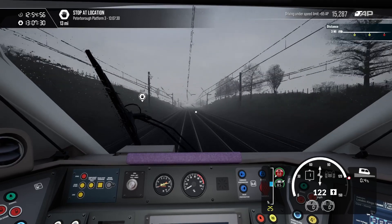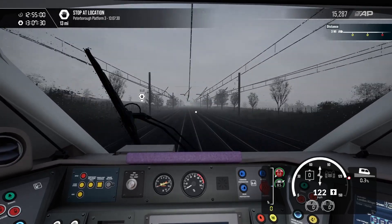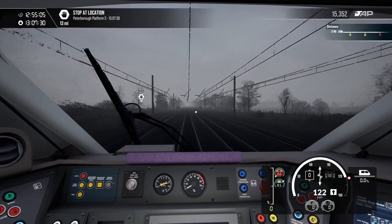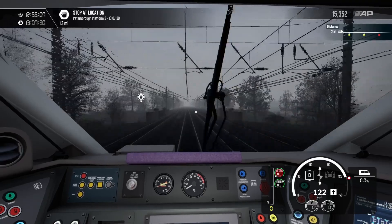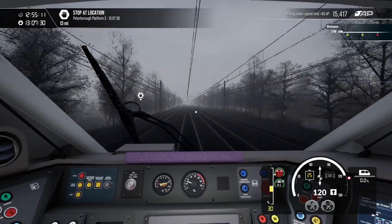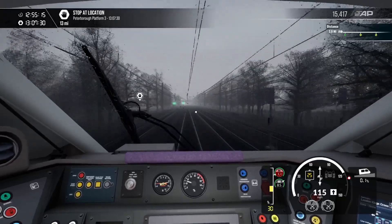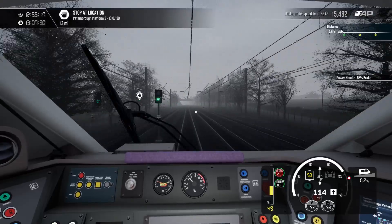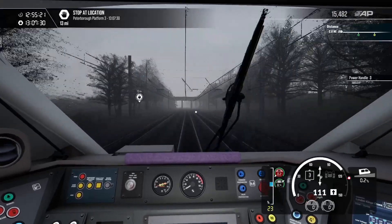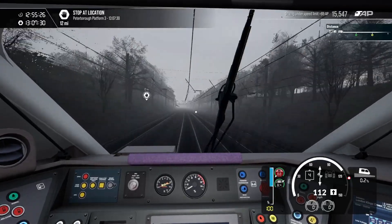We do need to slow down soon, especially with the red light coming up — that would be the train ahead of us slowing down. So we need to be ready. Let's put a bit of braking in — bit of braking, that is not the easiest to say. We'll just make sure we're ready to brake when we need. We've got another green, so we'll speed up a bit. We don't want to be late.